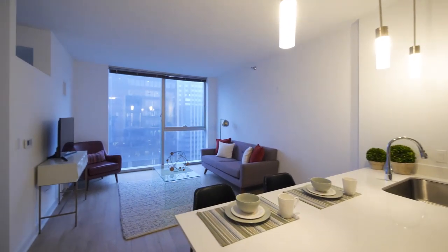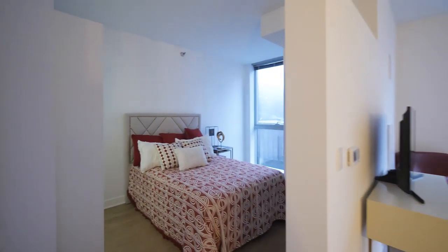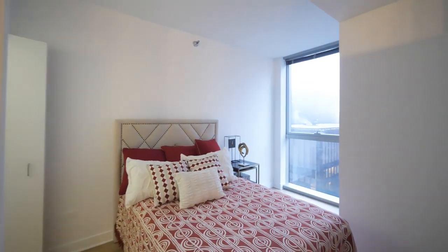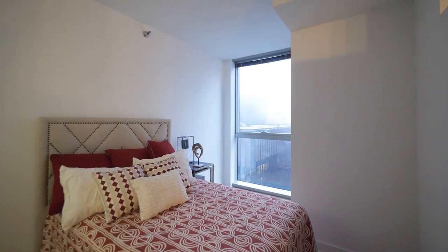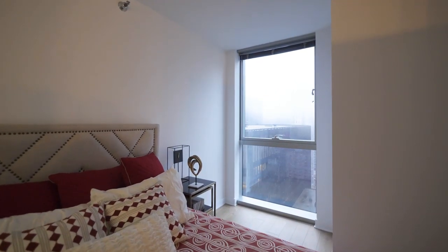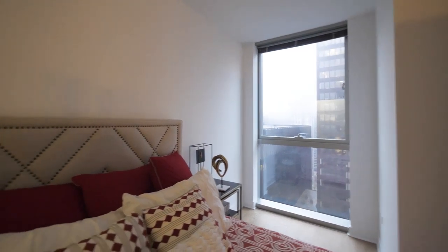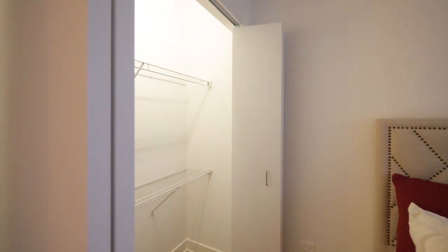Very appealing space here. Heading into the sleeping area, there's a floor-to-ceiling window, space for a seating area if you wanted one, or you could also put a desk here, and then a closet with double-hanging.